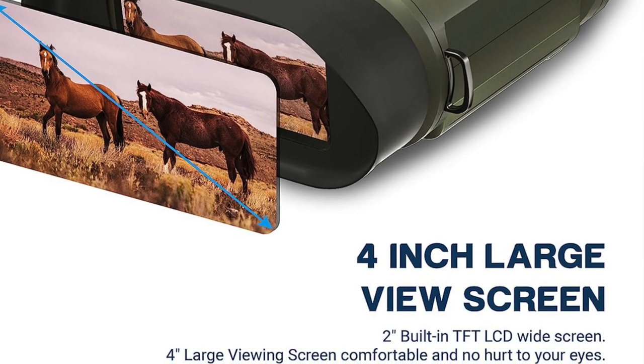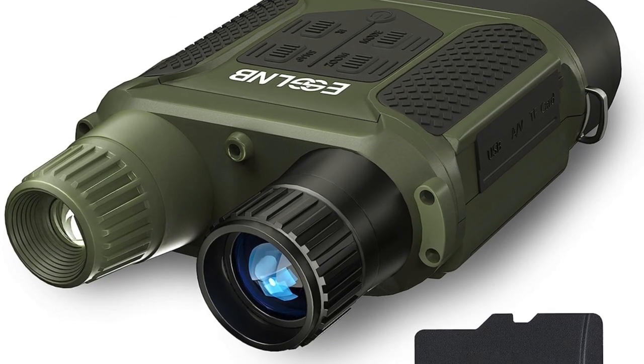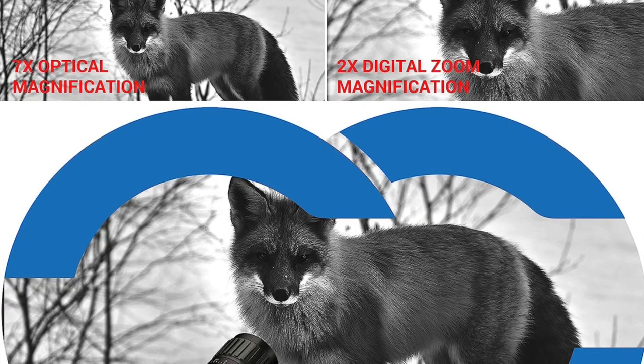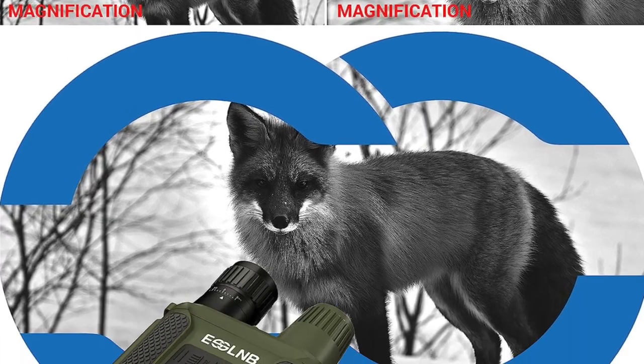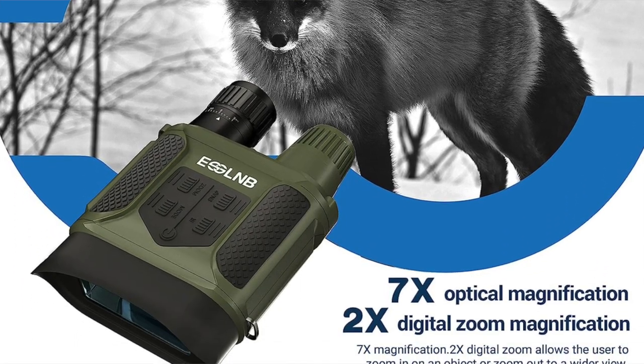I also like the look of these. The pros: you're going to get very clear pictures and videos, and batteries and memory card are included, which is always a nice touch. The cons: the bright red light from the IR gives away your position, similar to a few others on this list.